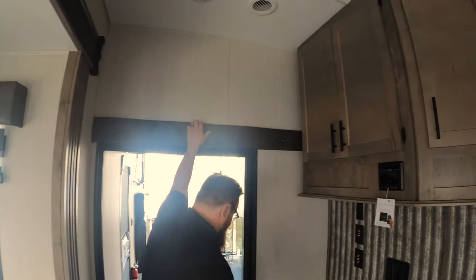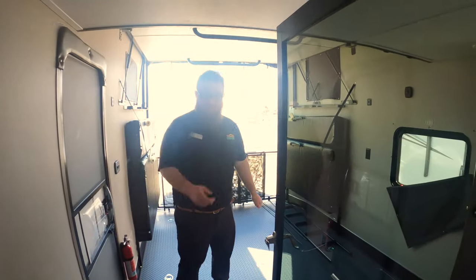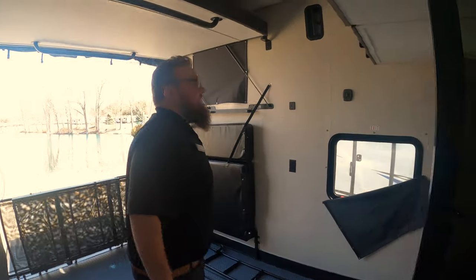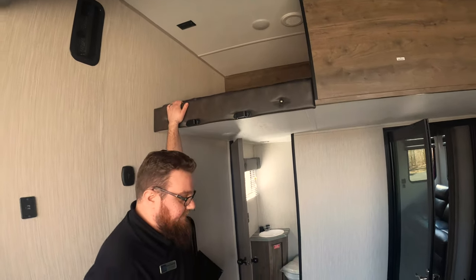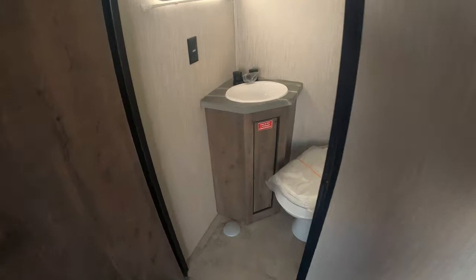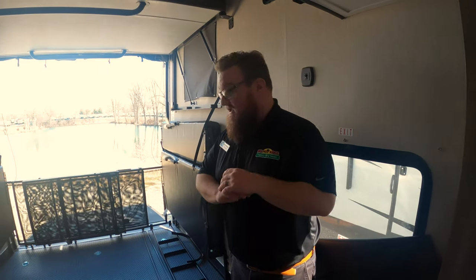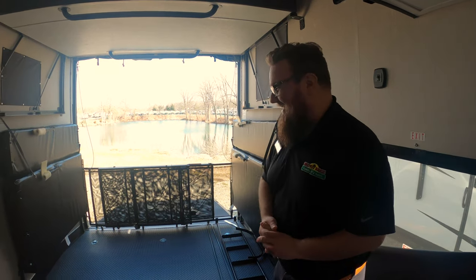There is a loft here, but you access it through the garage. There's a glass door that closes this area off with an odor seal all the way around it, so you can keep the oil and all that kind of smell back here. What's really unique about this floor plan is that you have the 13-foot garage and the half bath does not take up any of that 13 feet. So you have a full, unobstructed 13-foot space.